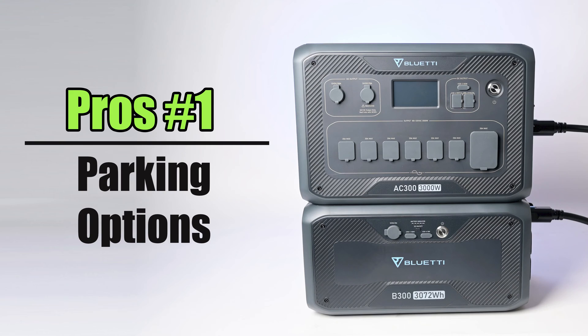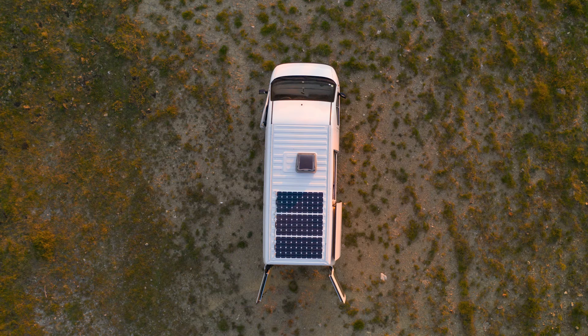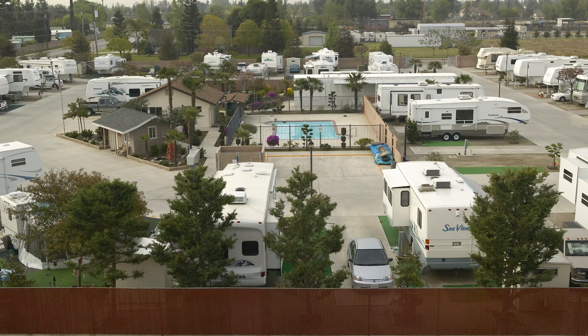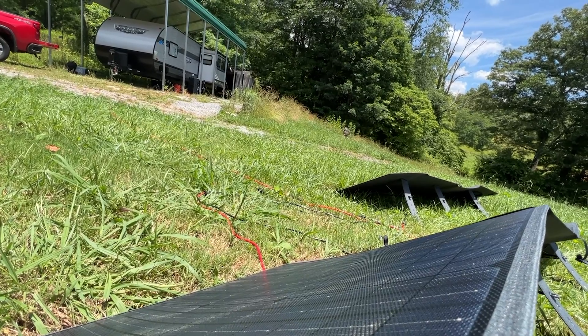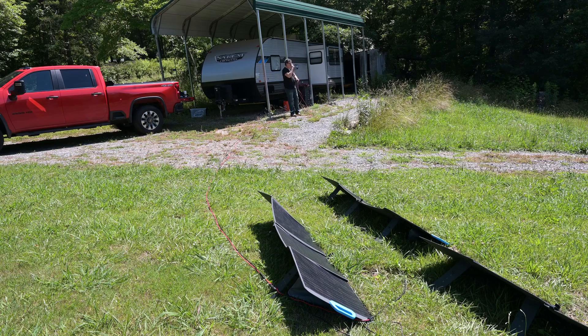For example, some of the pros would be I would have more options in case of shade or bad parking spots. If I had a roof-mounted system, I'd have to be very careful about where I parked my RV — it can't be in the shade, it needs to be facing south, which is just not possible in some campgrounds. In my case I have an RV shed that I park the RV in, but with portable solar panels and a solar generator I can have options. I even bought 100 feet of extension cables to give me even more access to the sunniest parts of the lawn with my solar panels.